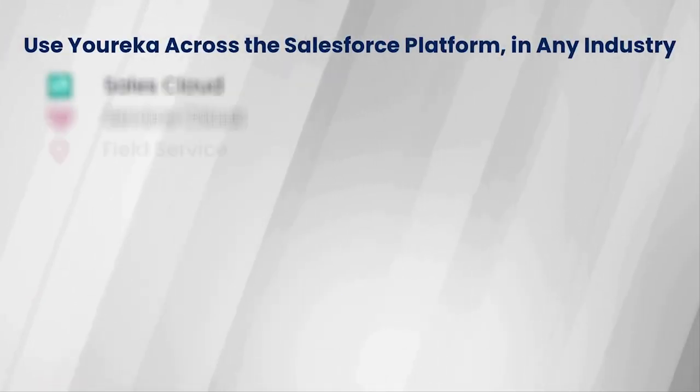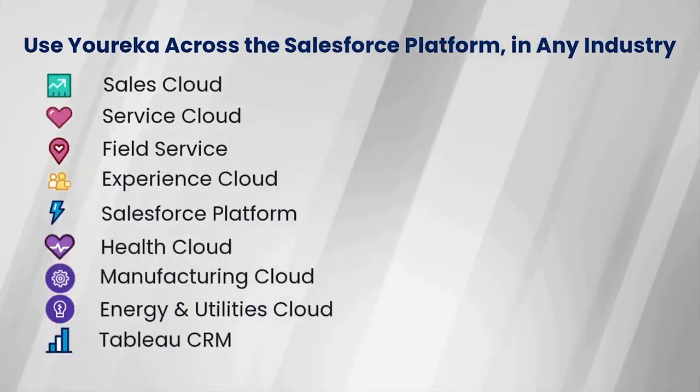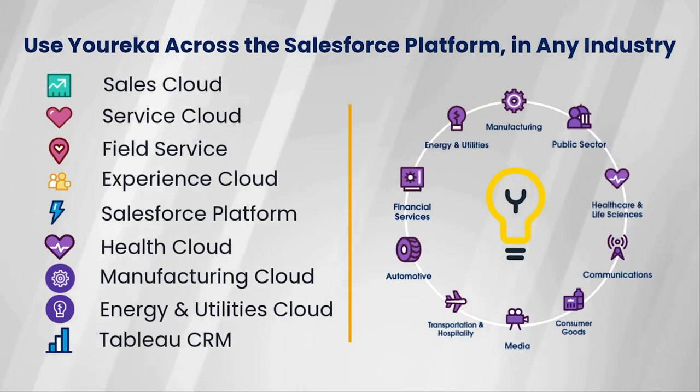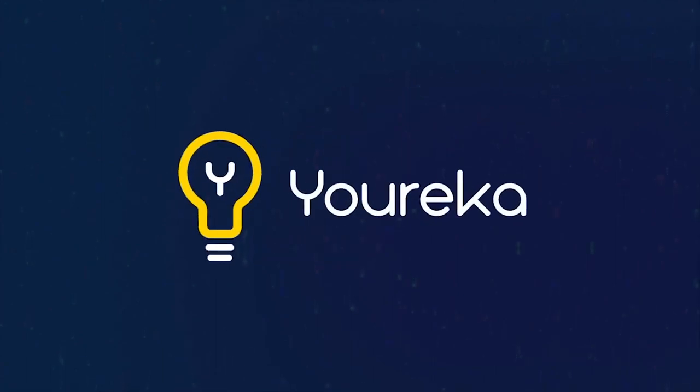What you've seen today is a sales cloud use case, but it's important to understand that Eureka works across the entire Salesforce platform in just about every industry you can imagine. I want to thank you for watching this short demonstration here today. If you'd like to learn more, please visit us online at www.eureka.io.